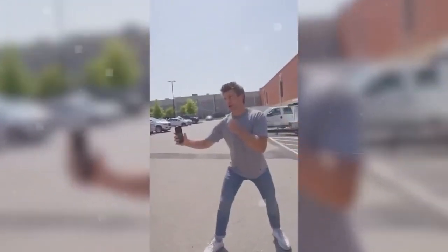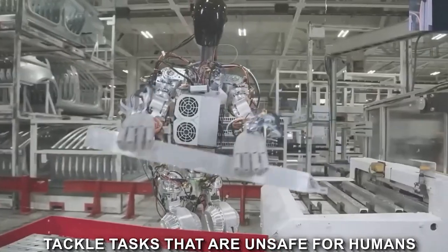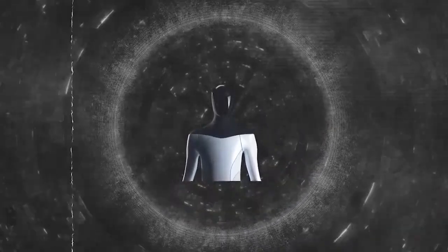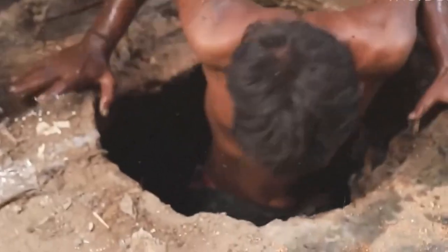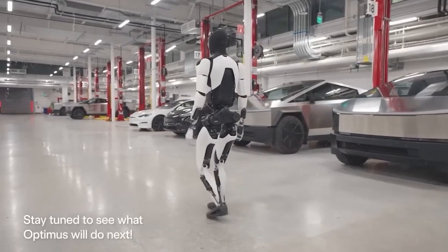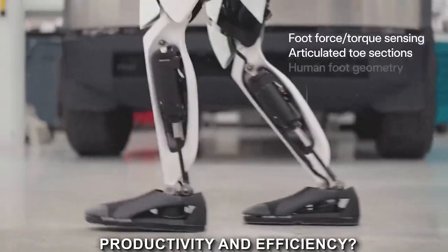Here's where it gets even more exciting. The Optimus Gen 2 isn't just about getting things done — it's about keeping you and others safe. It's specifically designed to tackle tasks that are unsafe for humans, like working in hazardous environments. This is a game-changer, reducing risks for workers and opening up possibilities for the Optimus Gen 2 to step into roles where safety is a top priority. Those repetitive and unsafe manual labor tasks? This robot can handle them efficiently, freeing up your time for more creative and complex endeavors.